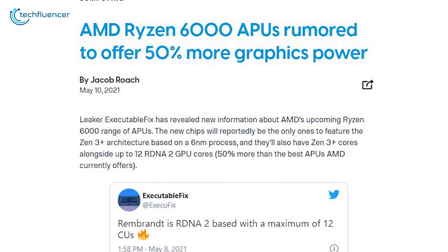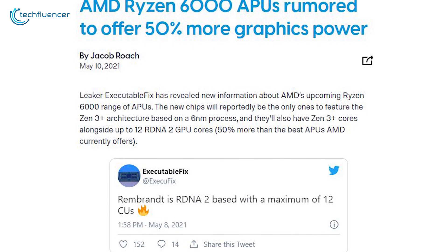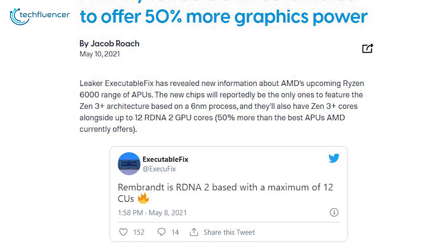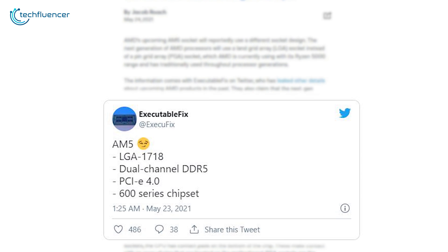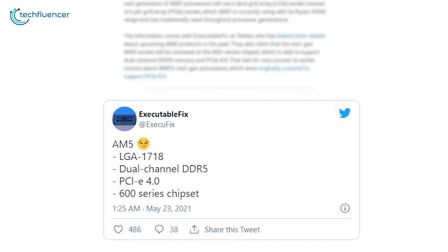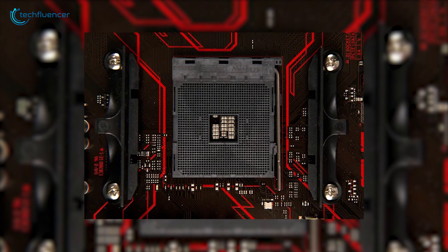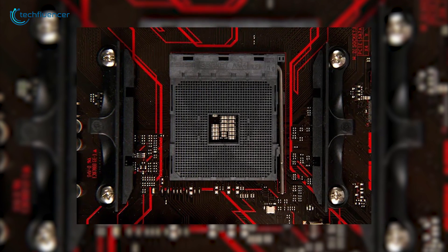Initial information about AM5 comes from reliable leaker ExecutableFix on Twitter, who is known for several other accurate leaked details about AMD products. According to him, AM5 is to be called LGA 1718, where the number represents how many pins the motherboard socket will have — that's over 400 pins more compared to the current AM4 design.